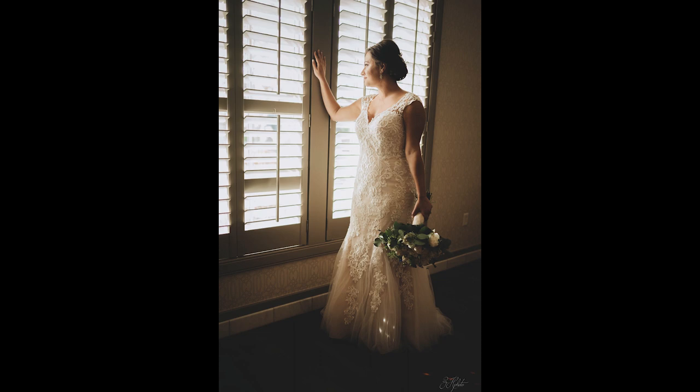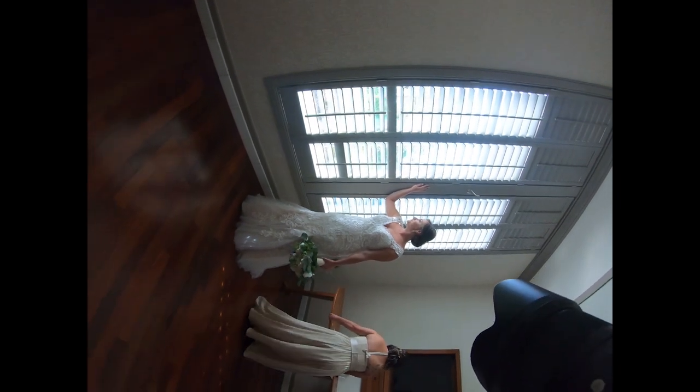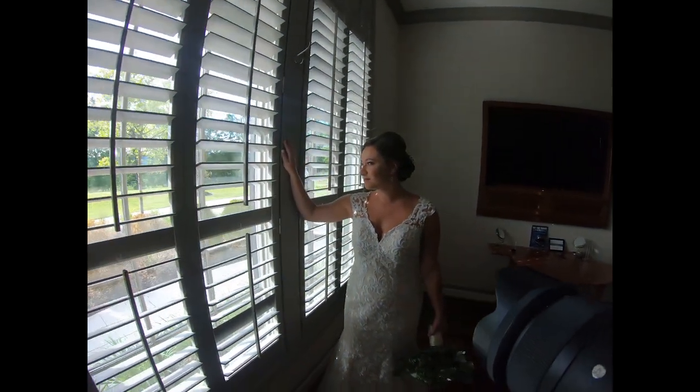Here I am trying to adjust the windows so people couldn't look in and see the bride, because this is the front of the building — you don't want people to see your bride. At the same time, we needed good lighting. There was one blind that I missed and wish I would have gotten. I'm sure I could go through Photoshop and fix it, but it really wasn't that big of a deal in the photos.